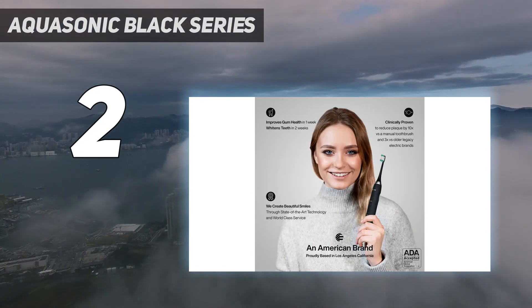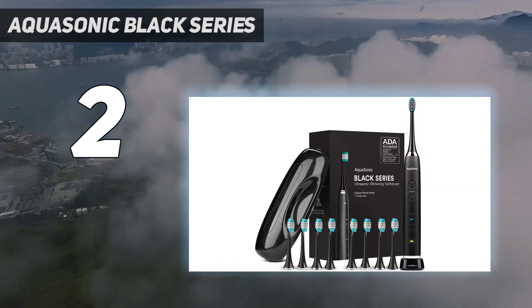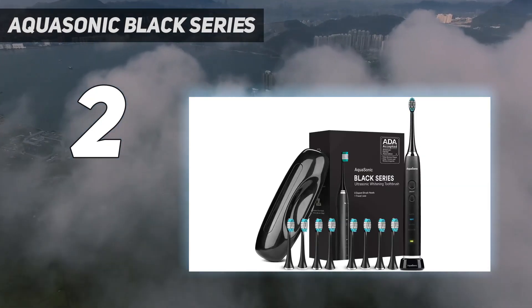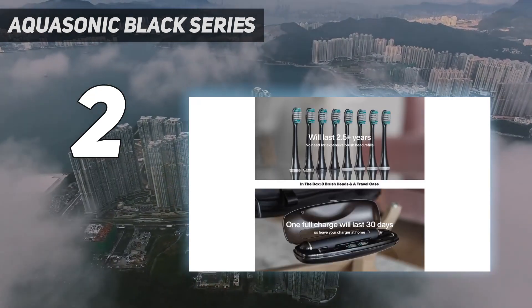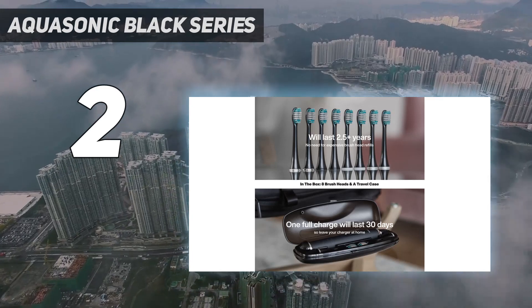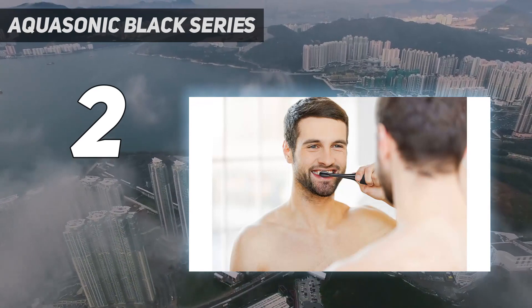This electric toothbrush also features a 2-minute timer with 30-second intervals for an effective brushing experience. It is powered by a long-lasting lithium-ion battery and a wireless charger for convenience. The kit also contains 8 replacement brush heads and a travel case.